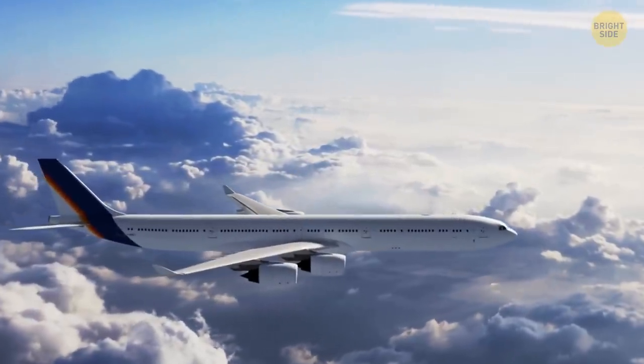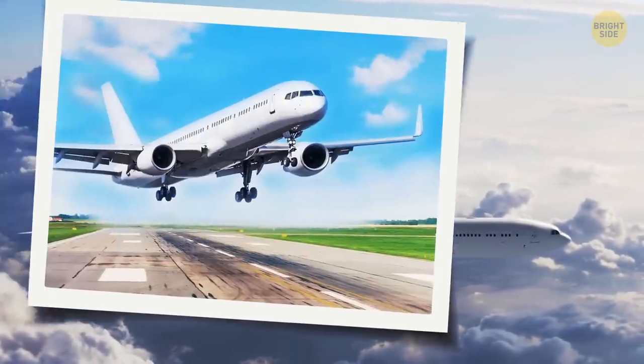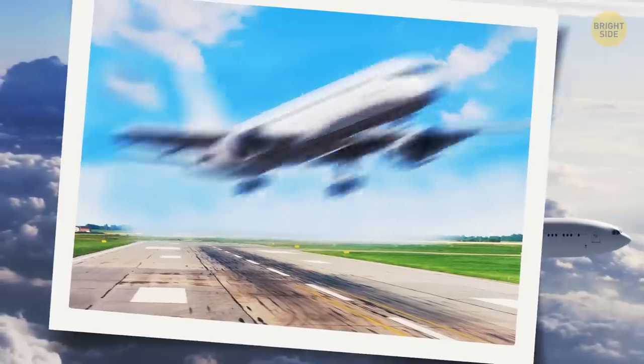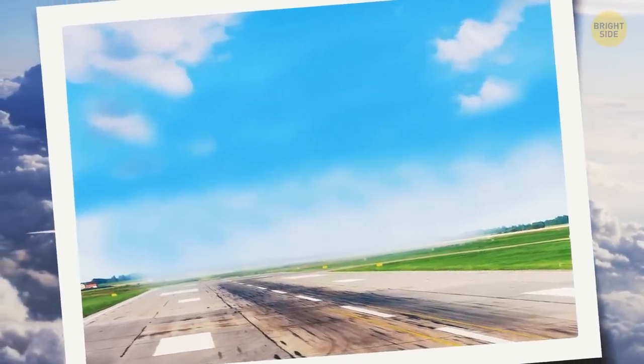How often do you fly? Can you guess if this plane is landing or taking off? My first guess was landing, but now I'm having some doubts. Yep, it's taking off.